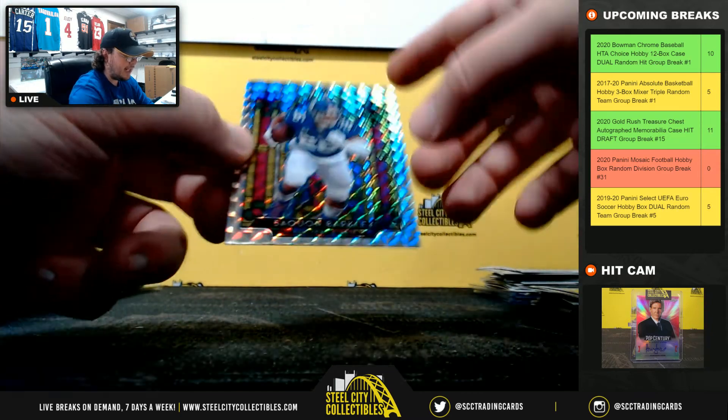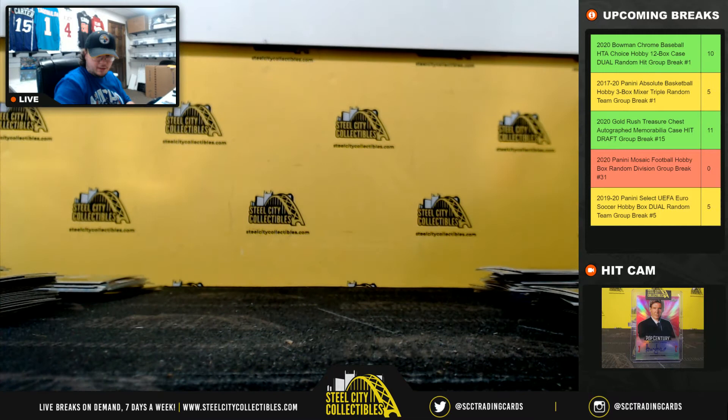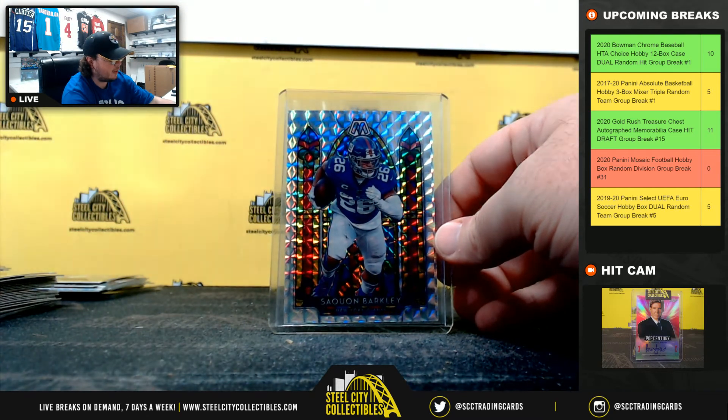And we have another stained glass mosaic — Saquon Barkley, going to Eric. So yesterday Eric hit the Patrick Mahomes stained glass. Today, Saquon Barkley.